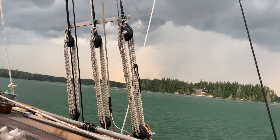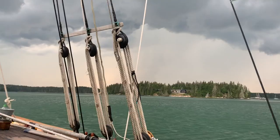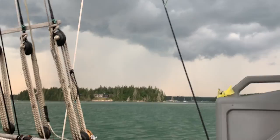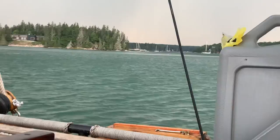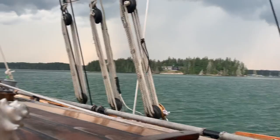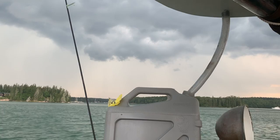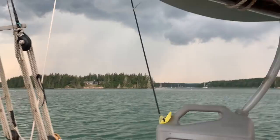Shouldn't our wind generator be spinning right now? Why is that? These are the questions we ask. You can see the wind on the water. Pretty wild. Or is that the rain on the water? That's just the wind. Wow. That was a lightning strike right there.